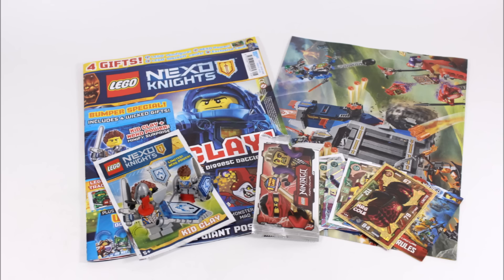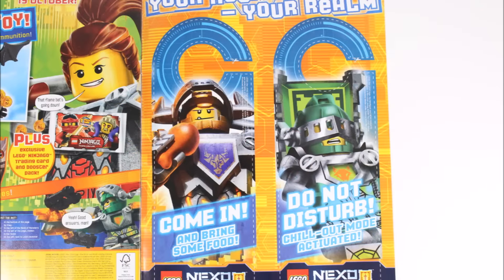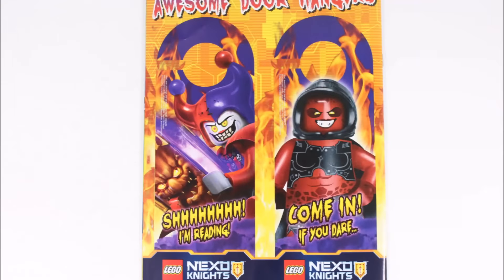Before we finish, in the back of the magazine you get two cut-out door hangers — the 'Come in and bring some food' classic Axl one, and the 'Do not disturb, chill out mode activated' Aaron one — and you could use these if you're busy building.